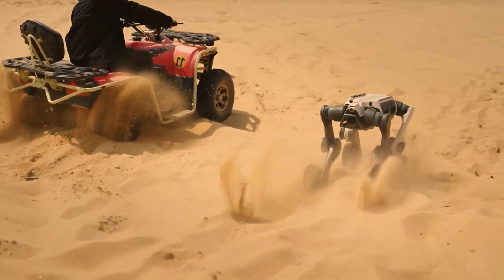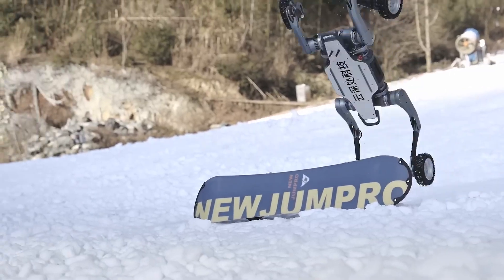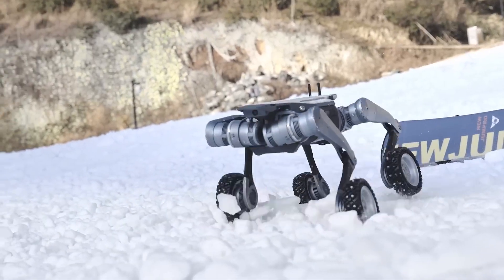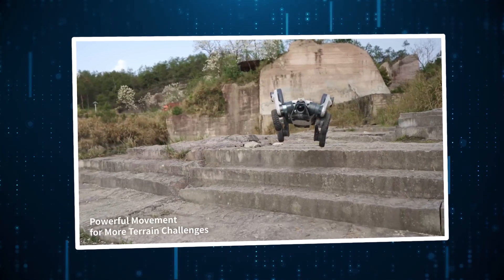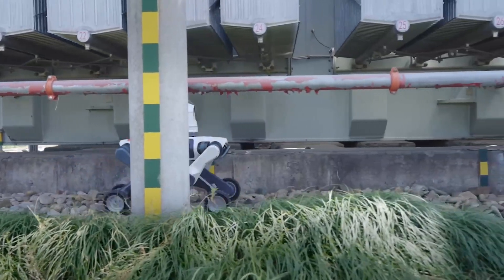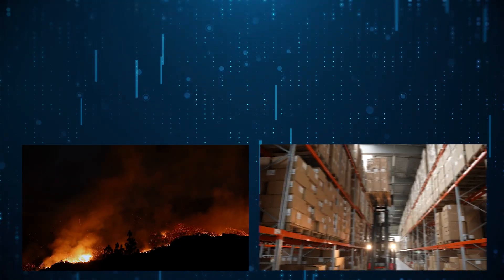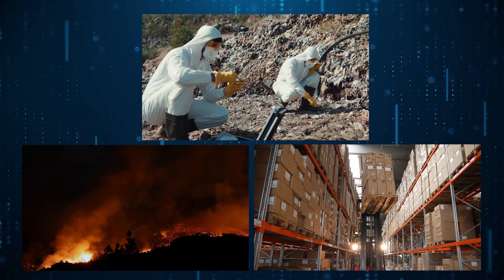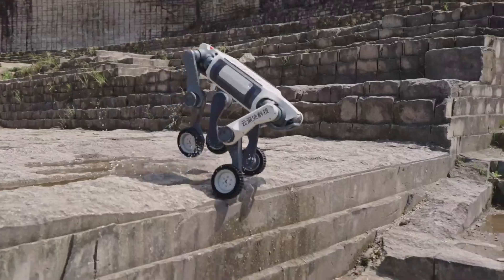Starting with China's Deep Robotics, which officially unveiled the Lynx M20 — a heavy-duty evolution of its already impressive robo-dog, and this one means business. Designed for extreme environments, the M20 isn't here to perform flashy backflips, even though it probably could. Instead, it's built to tackle infrastructure inspections, disaster response, logistics, and scientific field work — places where most robots would hesitate to tread.